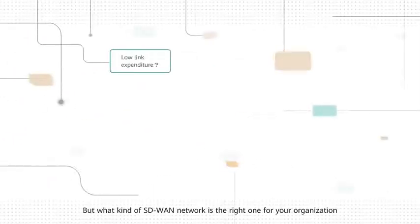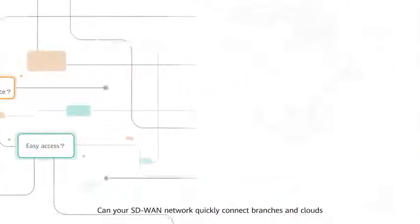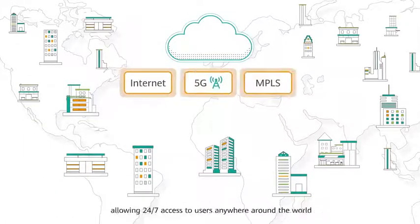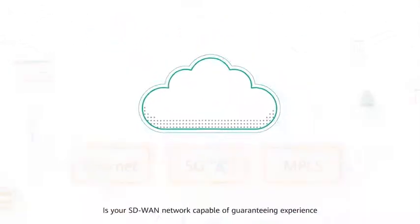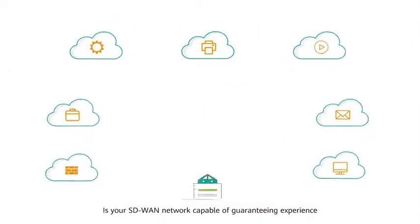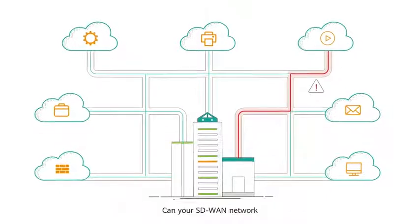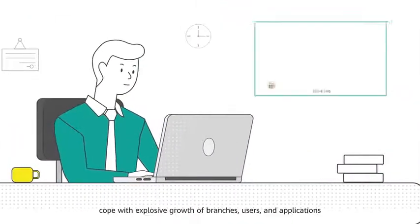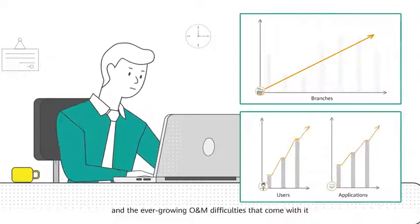But what kind of SD-WAN network is the right one for your organization? Can your SD-WAN network quickly connect branches and clouds, allowing 24-7 access to users anywhere around the world? Is your SD-WAN network capable of guaranteeing experience for applications that have been migrated to the cloud? Can your SD-WAN network cope with explosive growth of branches, users, and applications, and the ever-growing O&M difficulties that come with it?